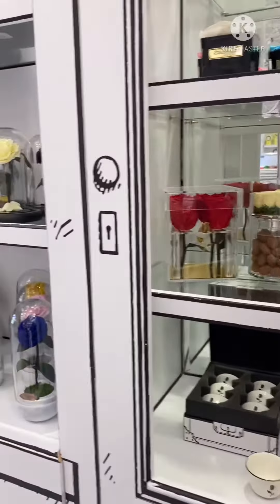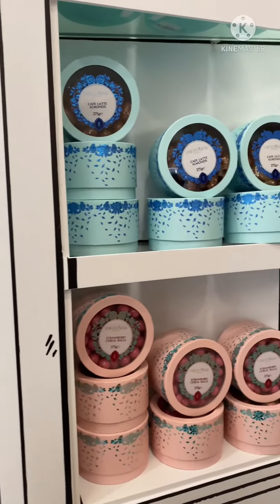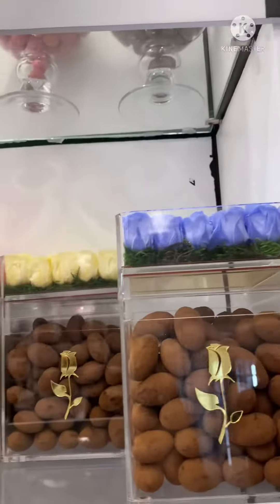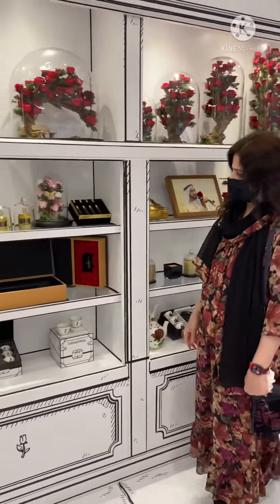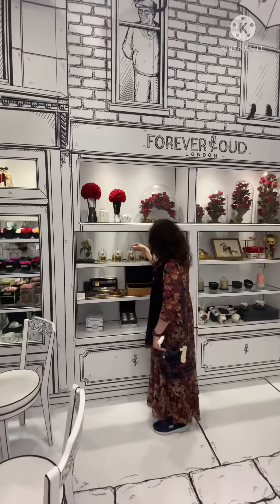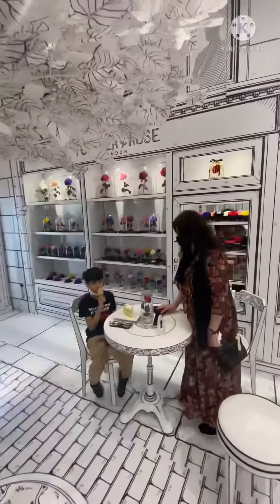You can even buy beautiful boxes of chocolates, fresh roses, gifts, and crockery. The prices of everything are reasonable — not that expensive. You have to experience this unique feel by visiting Forever Rose Cafe.